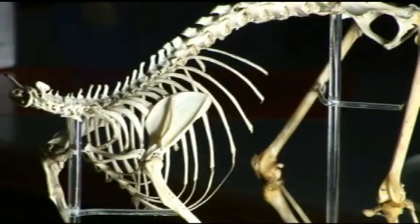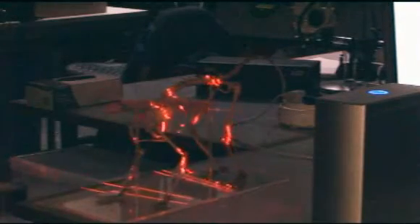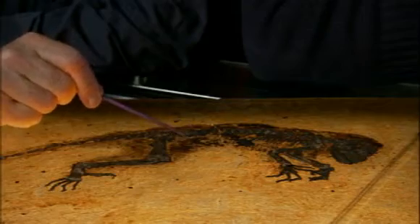To get an initial reference, the team scanned a modern lemur skeleton with laser technology. They then combined the data from the skeleton with information from hundreds of photographic images, X-rays and CAT scans of the fossil.